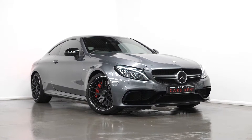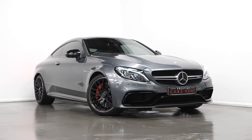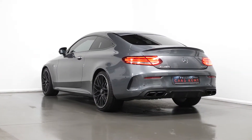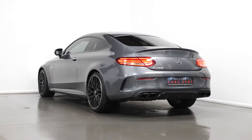Hello, Joe here today from Prestige Cars Kent. Today with this new in stock 2016 Mercedes-Benz C-Class C63 S Premium Plus. Today I'm just going to run through a couple of the standout features and specifications on this vehicle, just starting with your exterior.